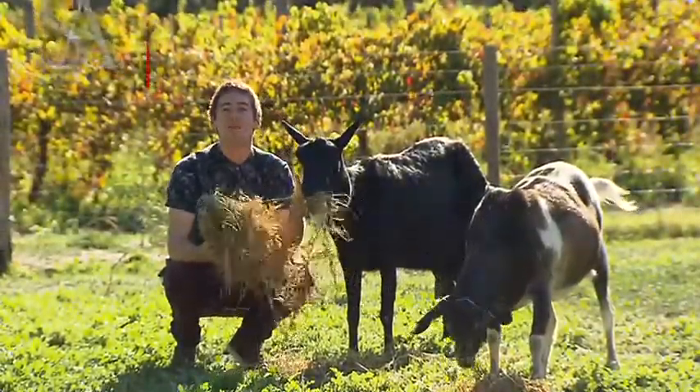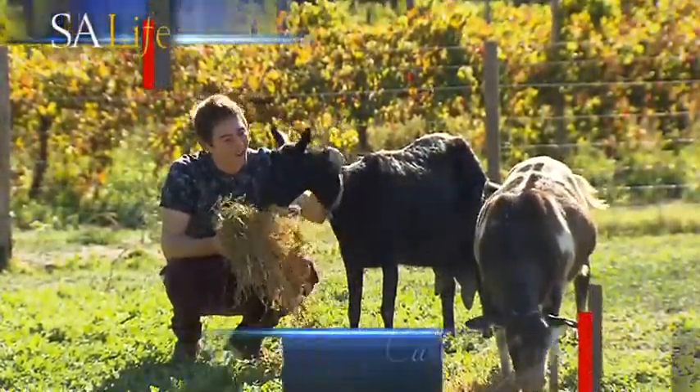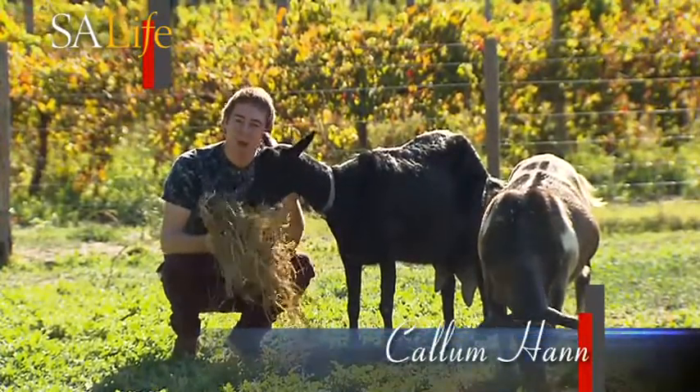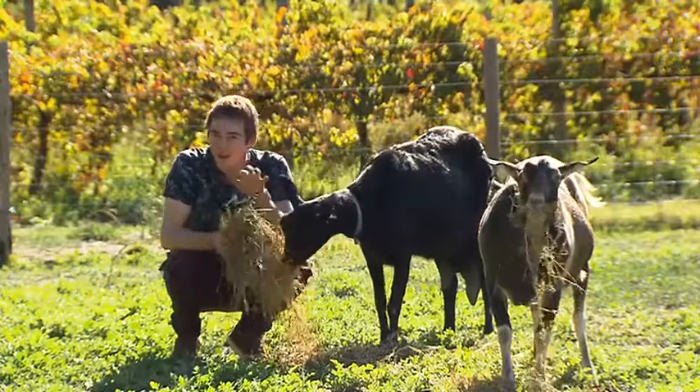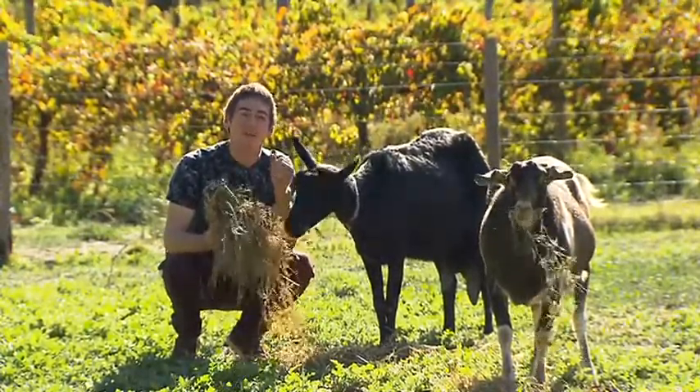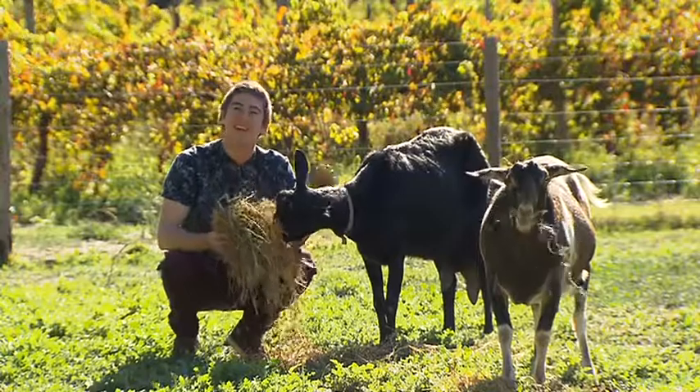Have you ever wondered how such a simple ingredient, milk or goat's milk in this case, can be made into so many different products? Well, I've come here today to a little hidden treasure, Blewett Springs, to have a go at making one of my favourite foods, cheese.